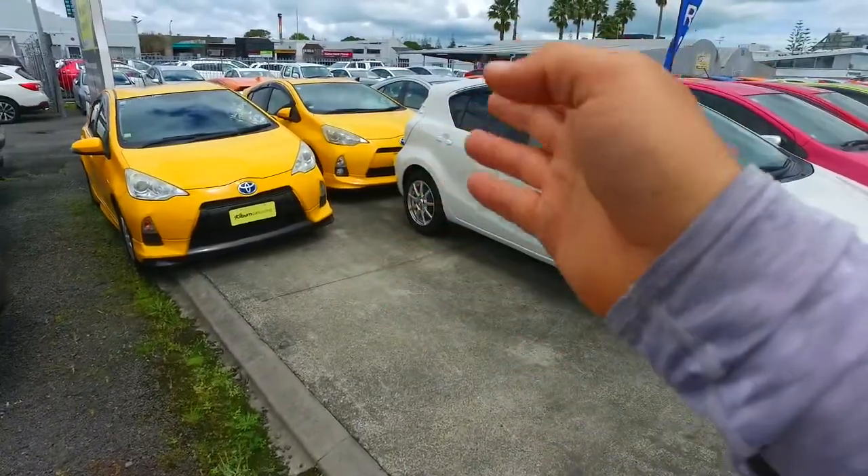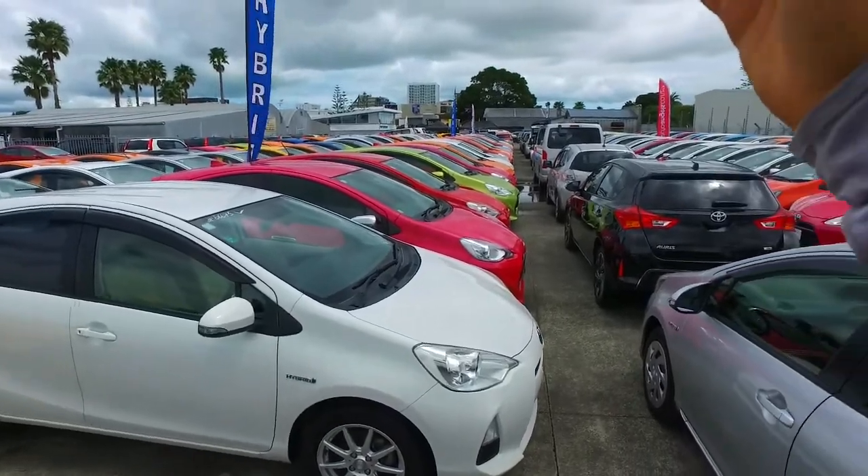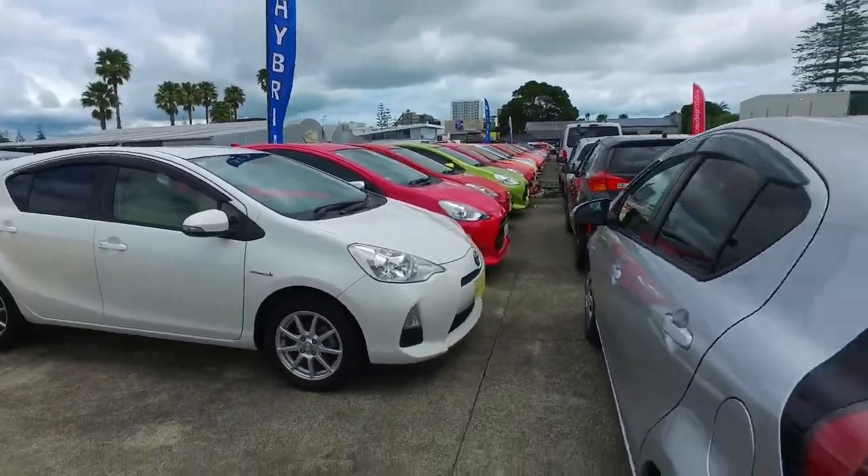We've got one, two, three — you can see one, four, five, six, seven — seven yellow ones.